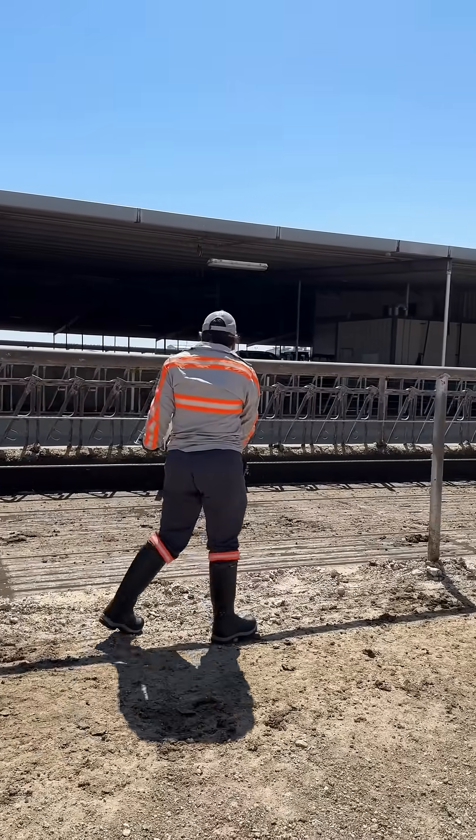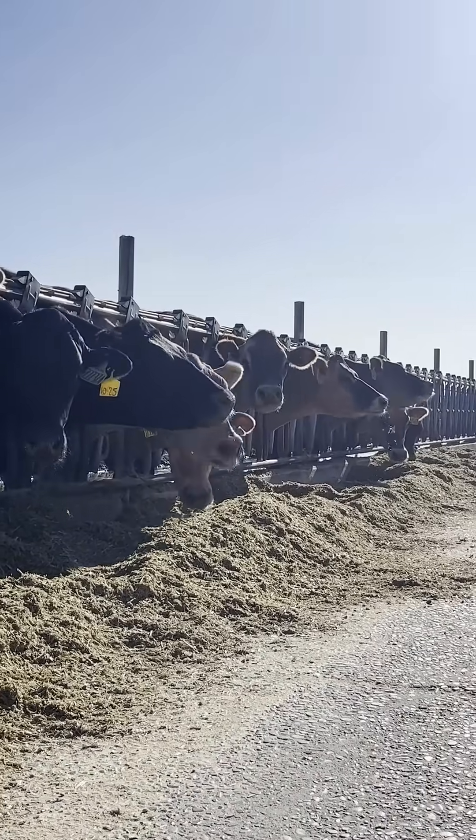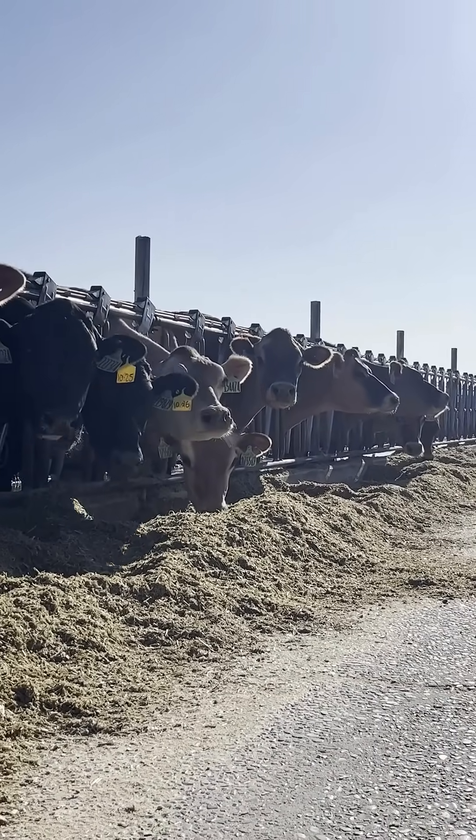Controlling a fly population on our operation is very important to us to maintain that high standard of well-being for our animals as well as their comfort in their home pens. We want them to continue to go up to the bunk and eat and be able to relax in peace with not a nuisance of a fly around.